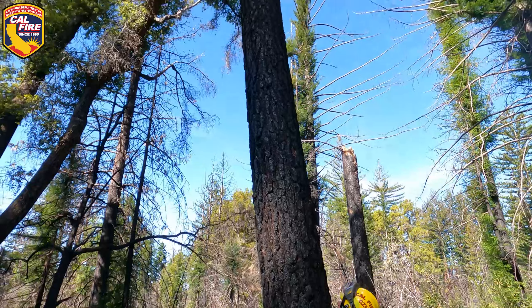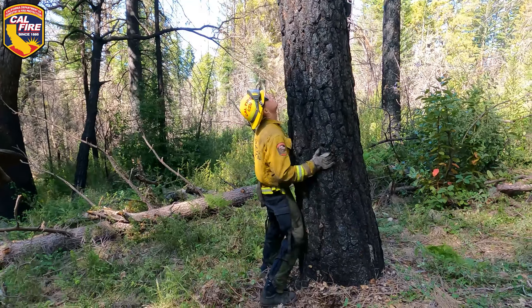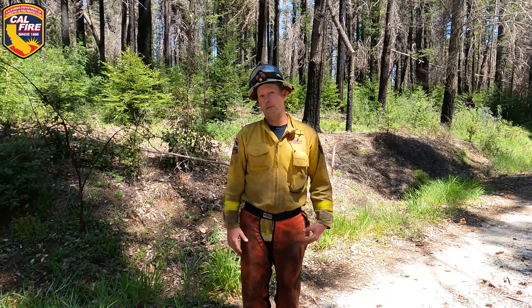It's an area that burned in the CZU August Lightning Complex. There was a lot of ponderosa pine in here — most of that came to the fire. There's a lot of dead madrone and also tanoak.